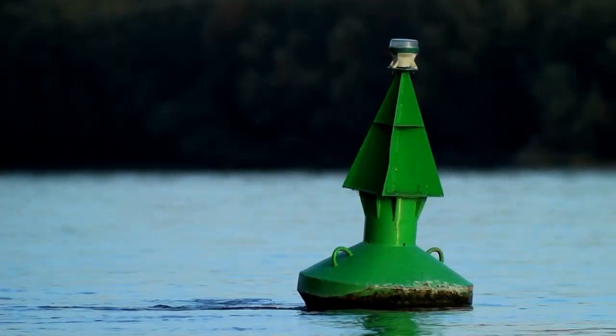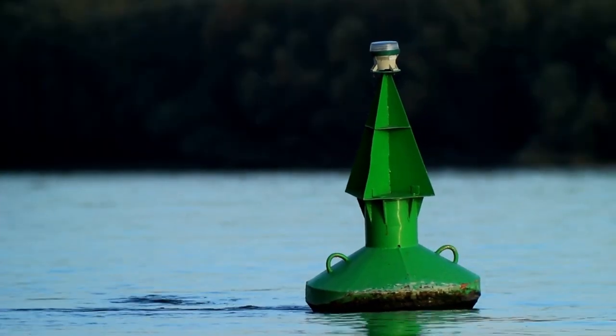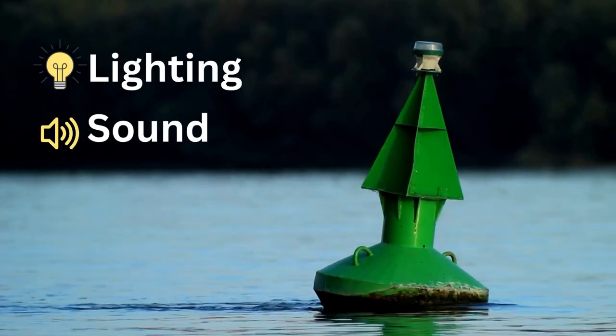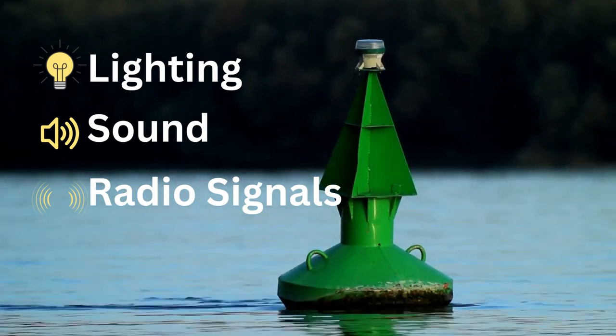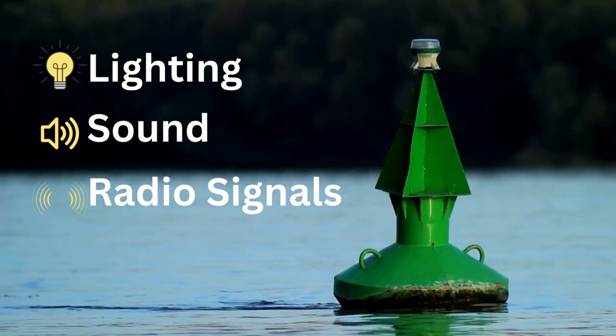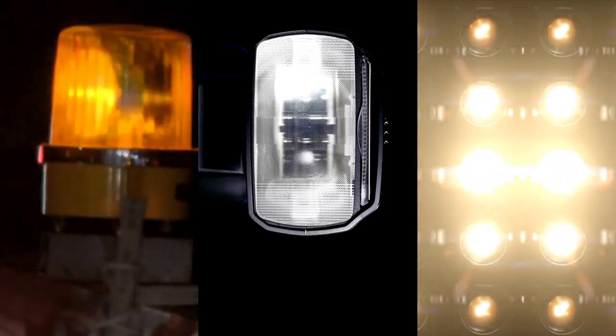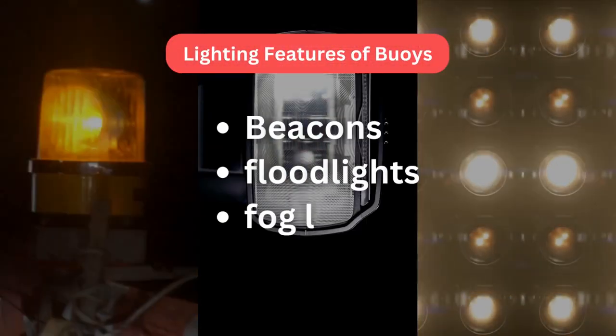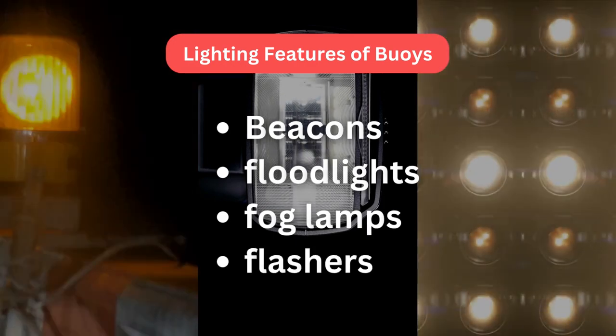Sea marks can have different features such as lighting, acoustic signals, specialized features like radio signals, or no significant features at all. Lighting features include beacons, floodlights, fog lamps, and flashers, and are commonly used for visual detection.